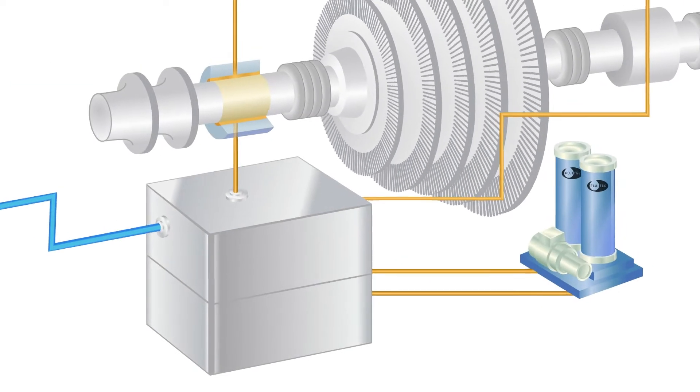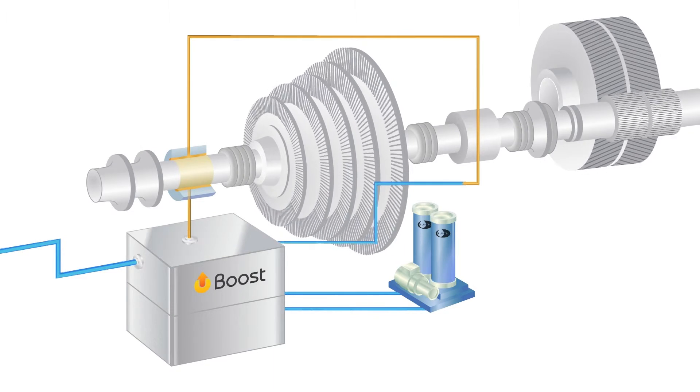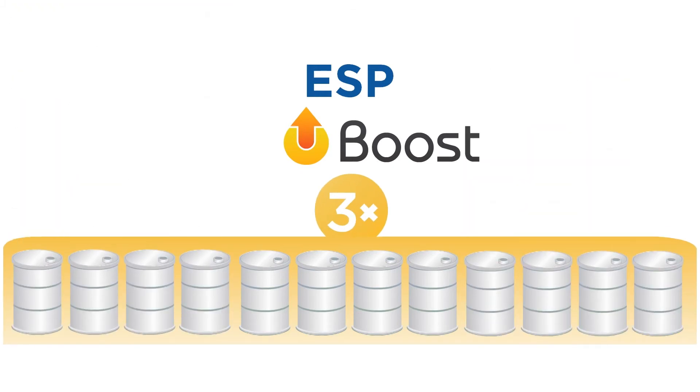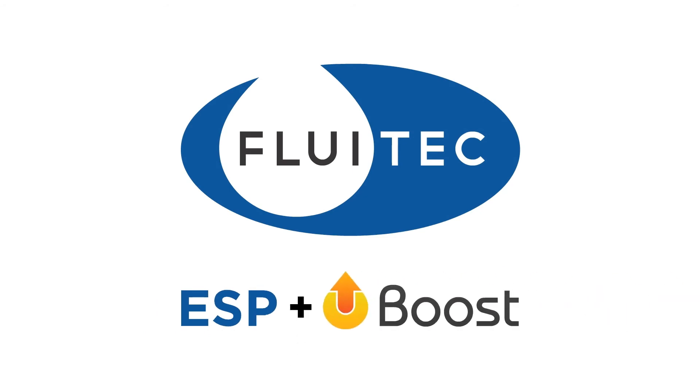Imagine restoring the health and performance of your critical lubricants without requiring a shutdown, system flush, new oil, and the associated maintenance of an oil change — all for a fraction of the price of new oil. Using ESP and Boost can triple the life expectancy of the lubes in your critical equipment, saving you thousands of dollars while improving the environmental sustainability of your operation. Check out Fluitec's ESP and Boost today. Because who doesn't love a well-oiled machine?